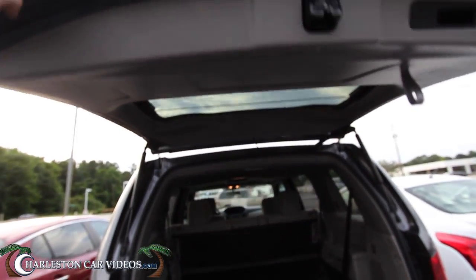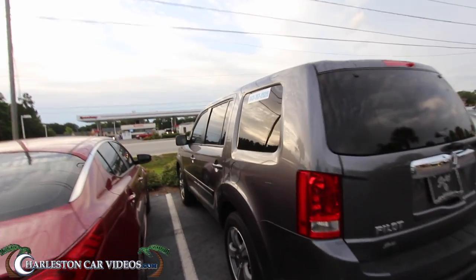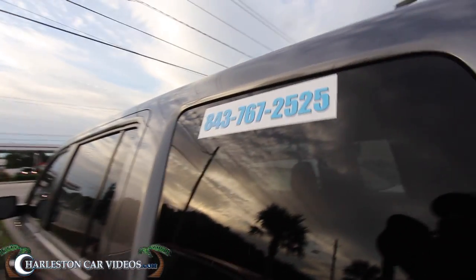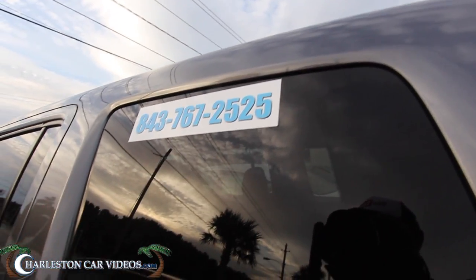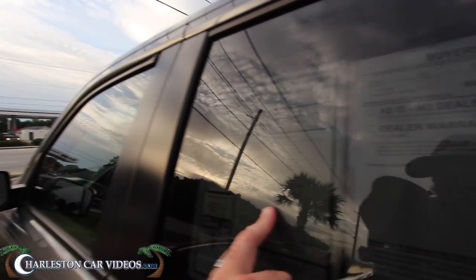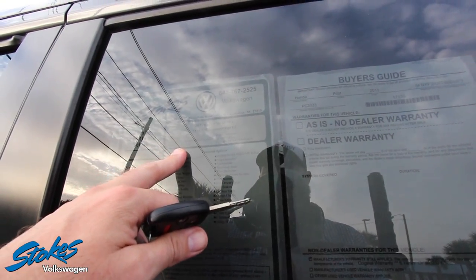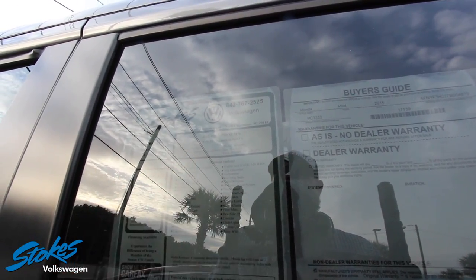No offense if you like to have a cigarette or a stogie every once in a while, but it smells good. Here's the phone number: 767-2525. Now this is the window sticker — I know it's a little tough to see, but thirty-one thousand eight hundred seventy-six is the mileage, so just a little over thirty-one thousand miles on this Pilot.